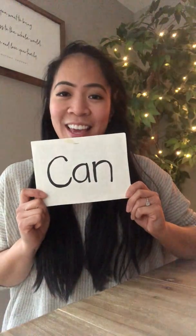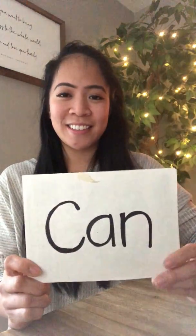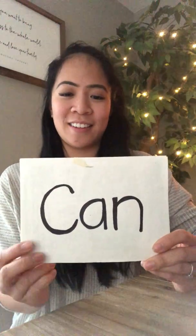And our last sight word is can. C-A-N. I actually made this card so there's no back to it. Can. We can read.